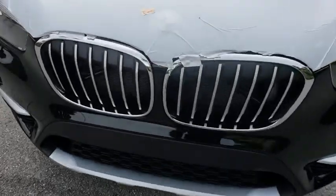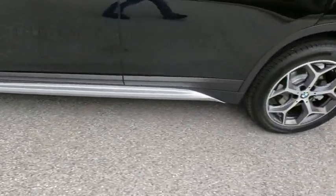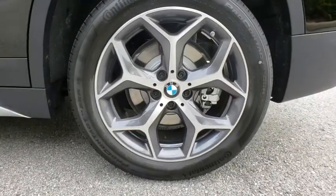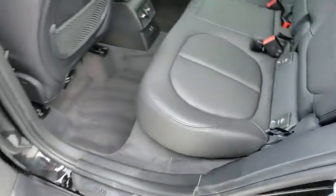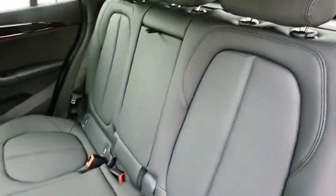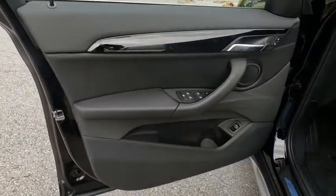Stability control, keyless entry, power liftgate, steering wheel audio controls, traction control, backup camera, power passenger seat, anti-lock braking system, Bluetooth, leather-wrapped steering wheel, power steering, adjustable steering wheel, cruise control, keyless start, floor mats, aluminum wheels, four-wheel disc brakes, front-wheel drive, rear defrost.